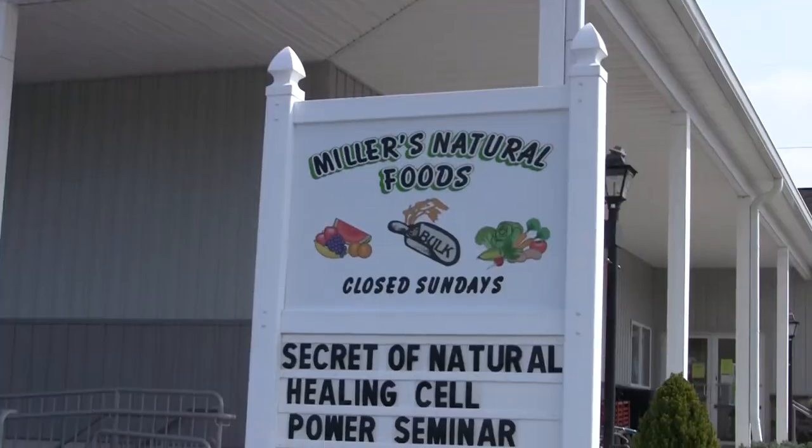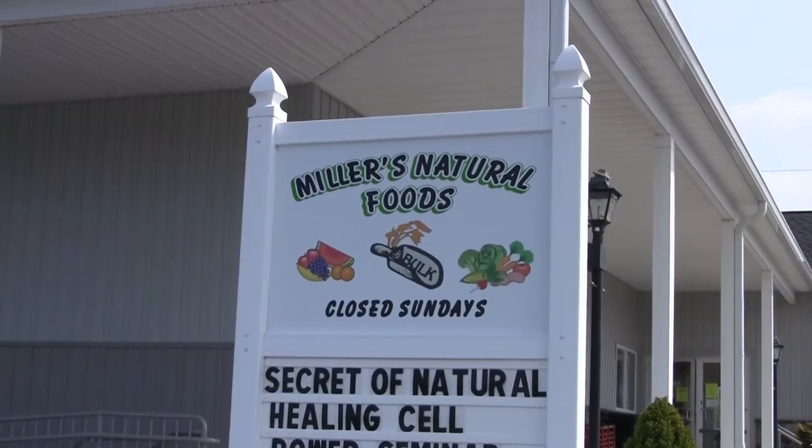So now I've taken you on a trip to Miller's Natural Foods, my favorite natural food store in Bird in Hand, Pennsylvania. I'll see you guys next time.